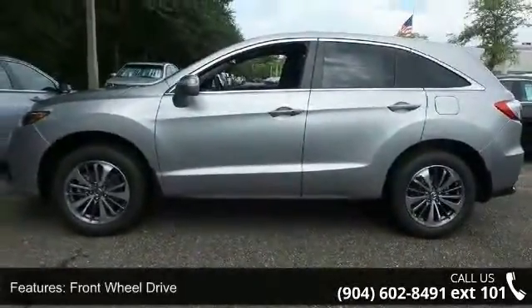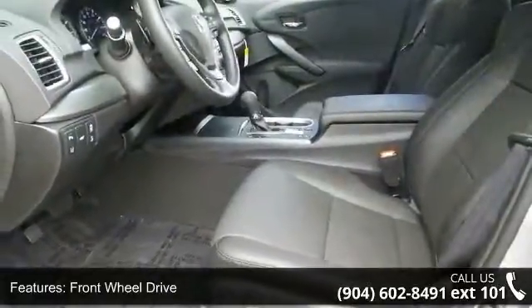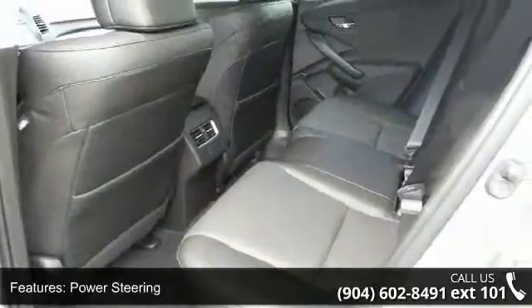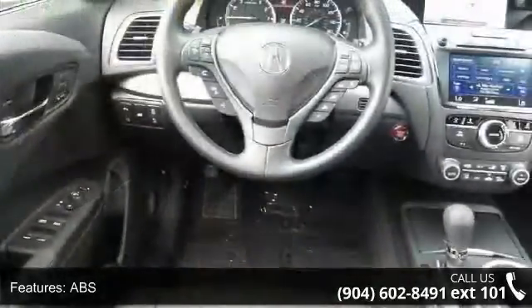Some of the top features included with this vehicle are front-wheel drive, power steering, ABS, four-wheel disc brakes, brake assist, aluminum wheels, rear defrost, privacy glass, rear spoiler, and power liftgate.